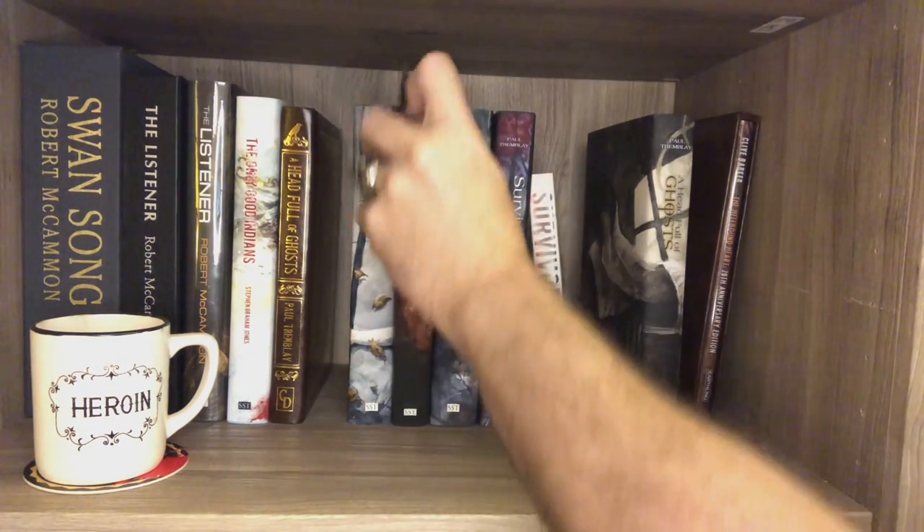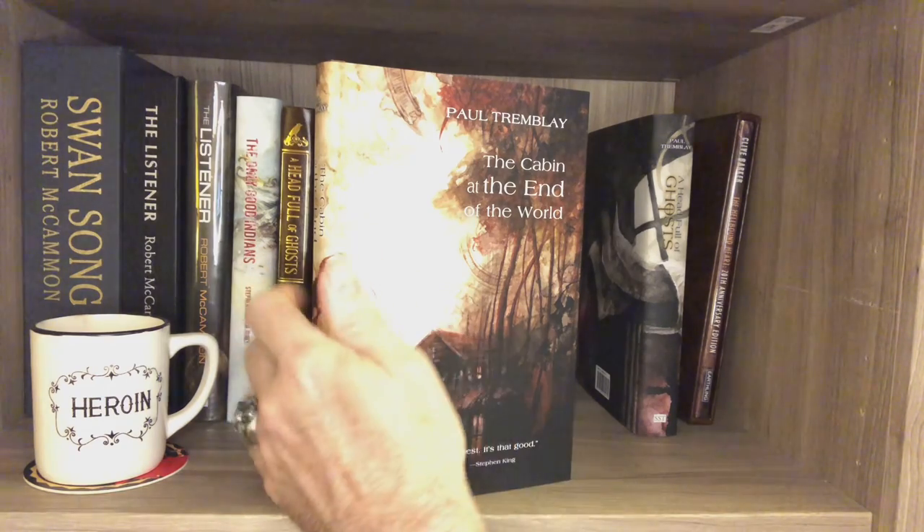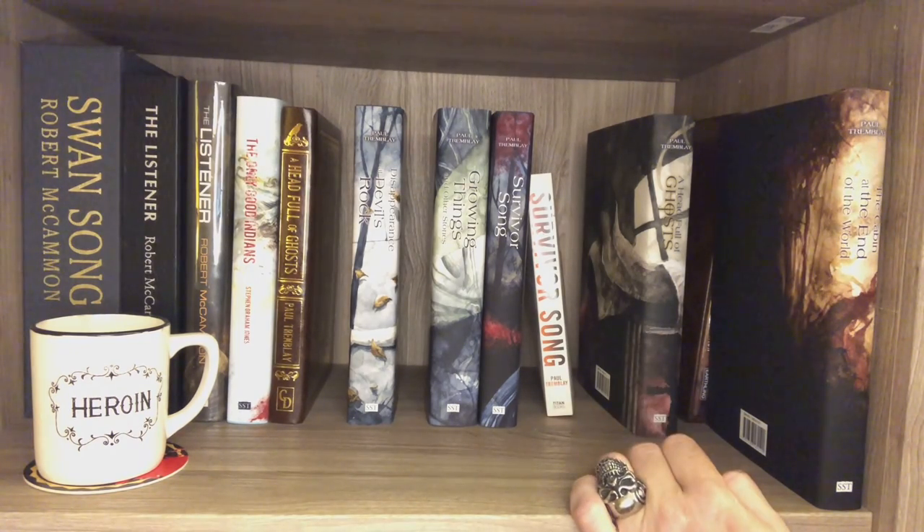I read Head Full of Ghosts. I read The Cabin at the End of the World — same sort of writing style, same sort of allowing the reader to build the story beyond just what was written. I love that. More Daniel Serra art — this is really a good book. It reminded me of a short story called The Nine Billion Names of God. A brilliant short story — I'll try to remember the name of the person who wrote it and put it in the description.